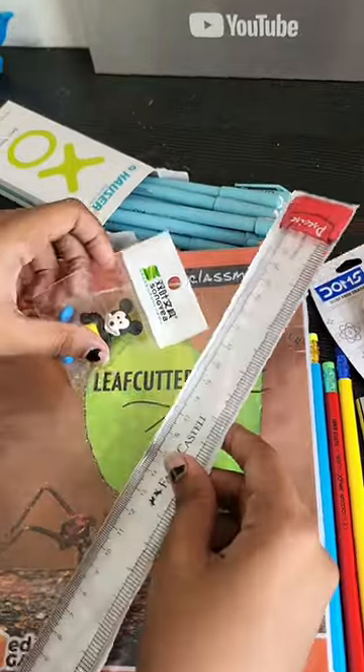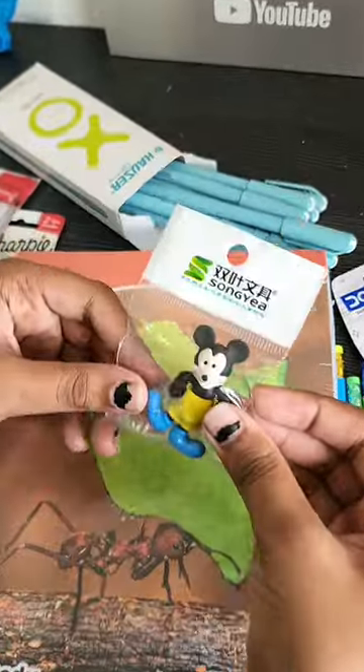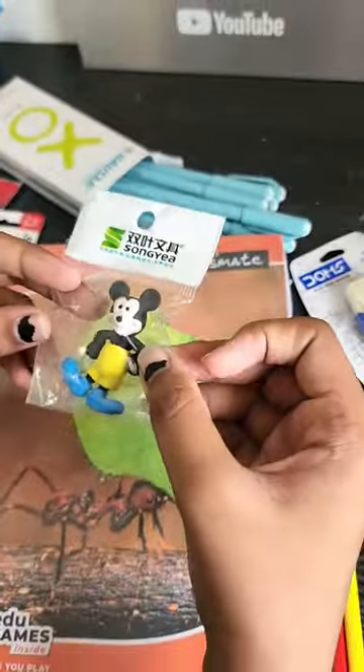Then this is Faber Castle — this is a big scale for school. And this is a cute eraser that was a gift for Xevi, so Star will use it.